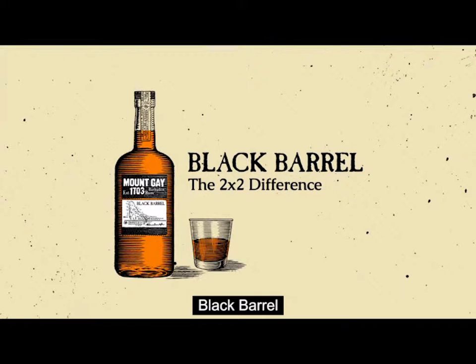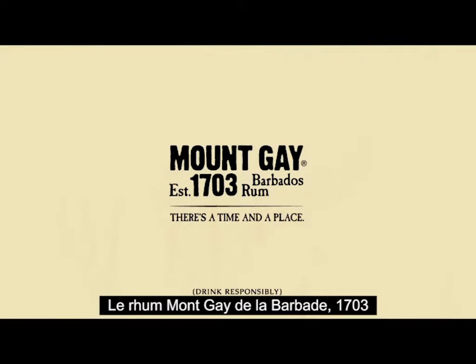Black Barrel. Mount Gay Rum, Barbados 1703. There's a time and a place. Drink responsibly.